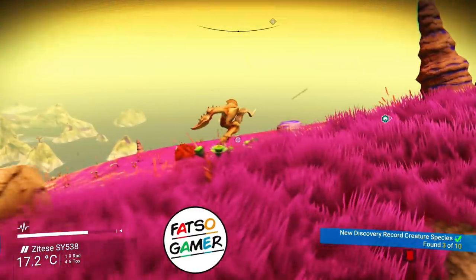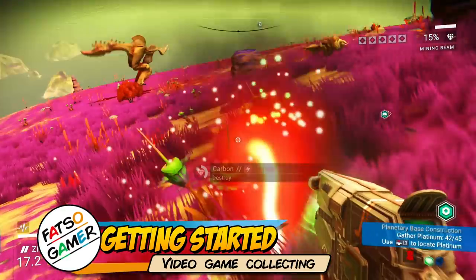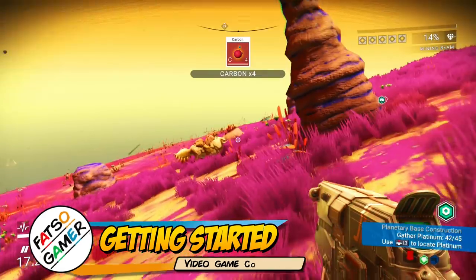Hey guys, FatsoGamer here. Today I'm going to go through with you the eight things that you need to know before getting into video game collecting.